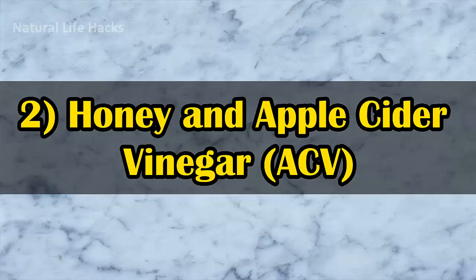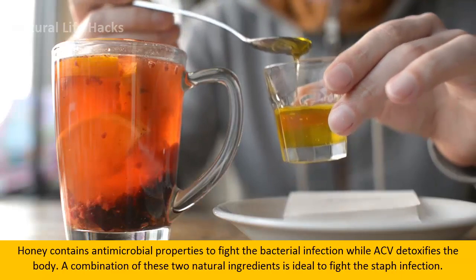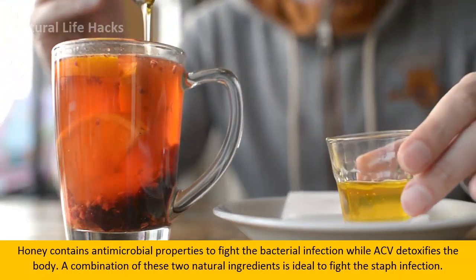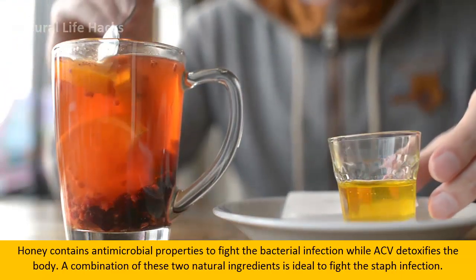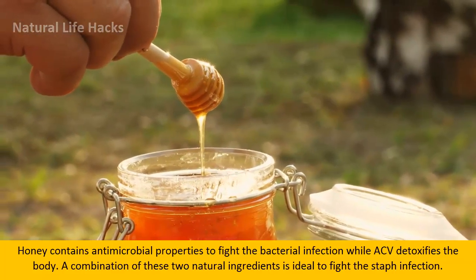2. Honey and Apple Cider Vinegar. Honey contains antimicrobial properties to fight bacterial infection, while apple cider vinegar detoxifies the body. A combination of these two natural ingredients is ideal to fight staph infection.